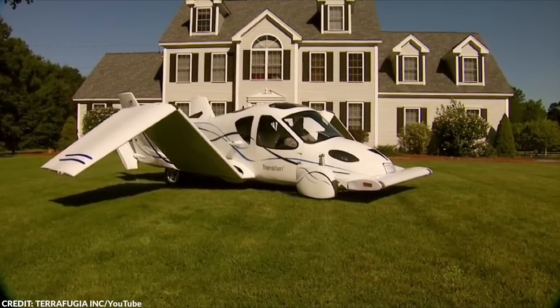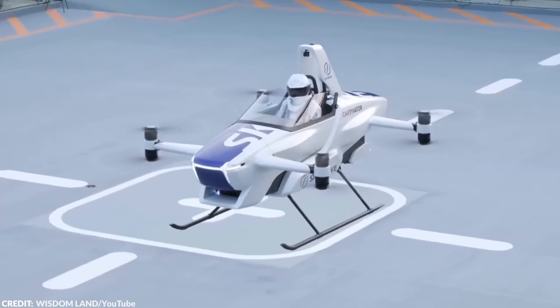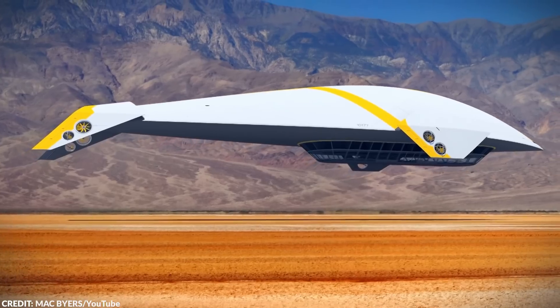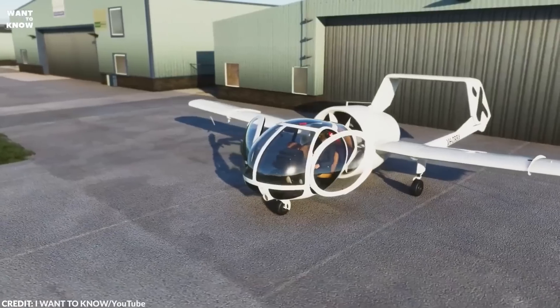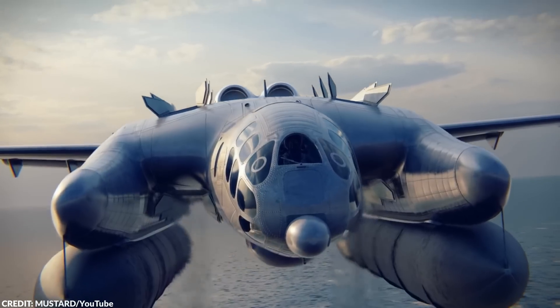That's a wrap on our tour of the weirdest aircraft in the world. I definitely feel like my mind has been blown by some of these incredible and bizarre flying machines. Let me know in the comments which aircraft you found the weirdest or which ones you'd love to see in action. Check out our other cool stuff showing up on the screen right now, and I'll see you in the next video. Take care, everybody!